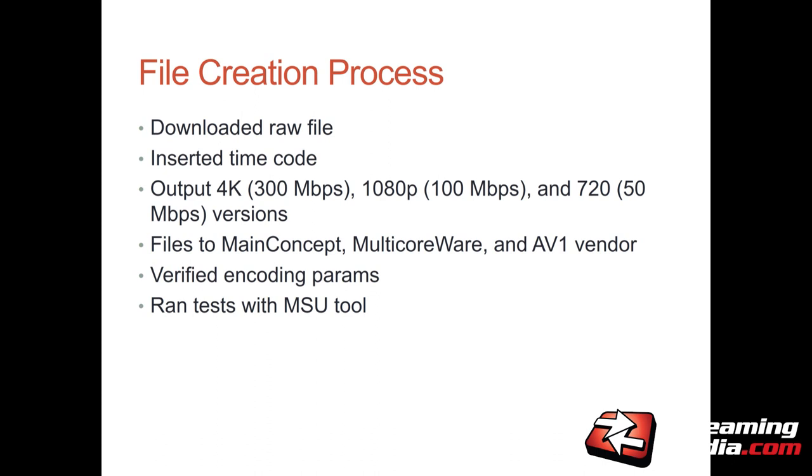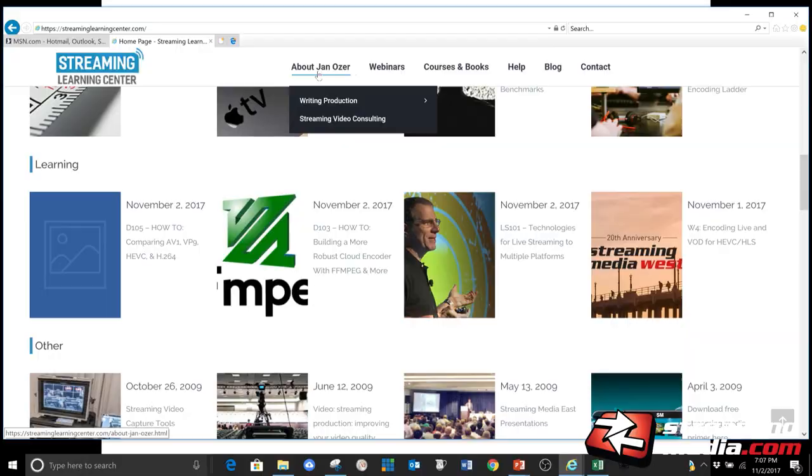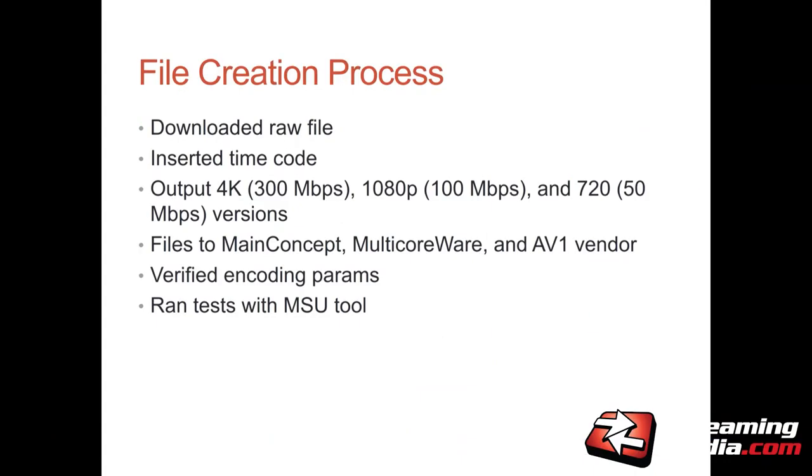If you came in late, this slide deck is now available for download on my website, streaminglearningcenter.com. Scroll down to the third line — learning — and it's the presentation on the extreme left. You don't have to take pictures; you'll get better fidelity from just downloading the file.